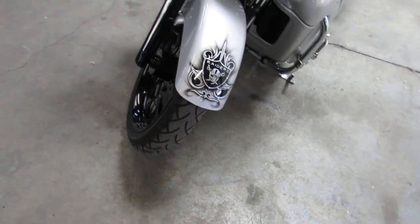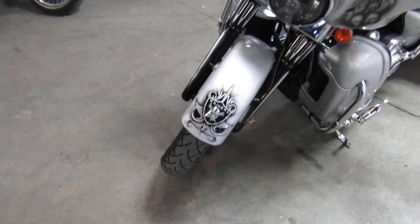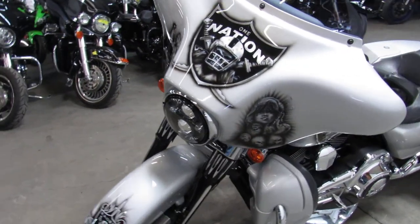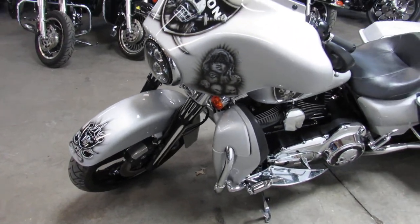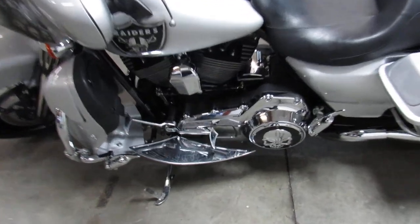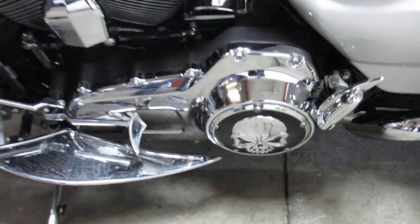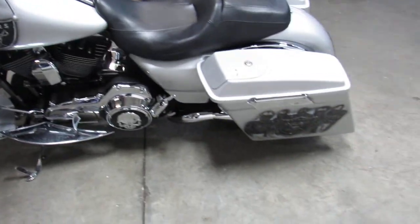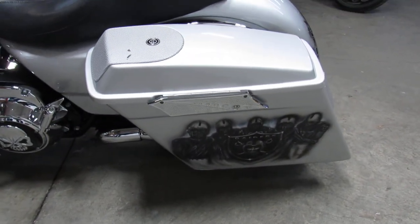It's a 2013 Street Glide, comes in custom paint — as you guys can see, pictures and videos are not going to do this thing justice. It's got a 21-inch SMT mag wheel, the billet front end which looks great, color-keyed faring, the Daymaker headlight, and a custom air intake.